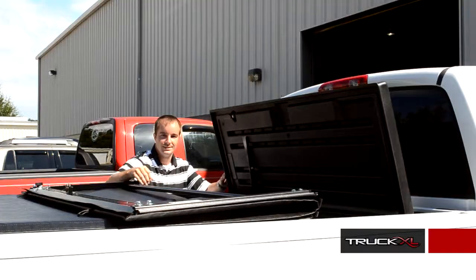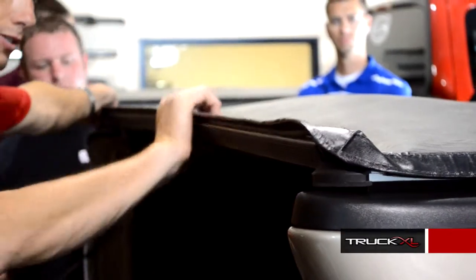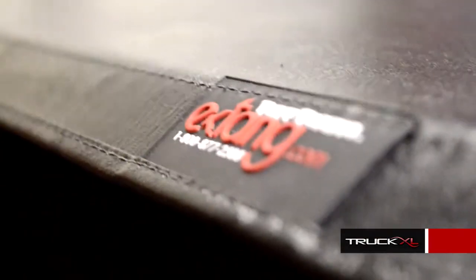We offer every style for every need that you may have for how you want to use your truck. At Eckstang, we began our history making tonneau covers with the very first no drill tonneau. Today we make over eight to ten different styles — whether they're a snap style, a peel, a folding, a tilting, or a roll-up style, we have pretty much every style for your truck needs.